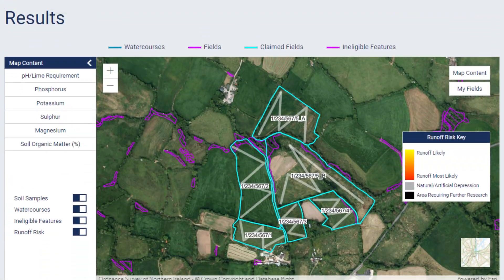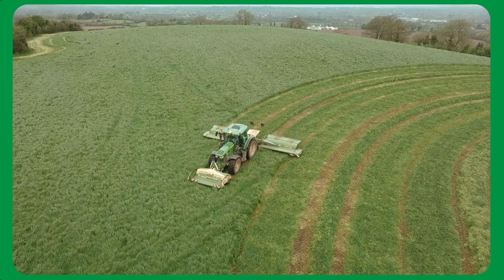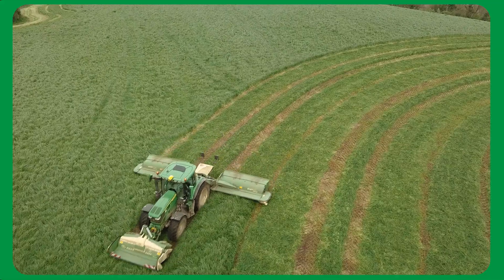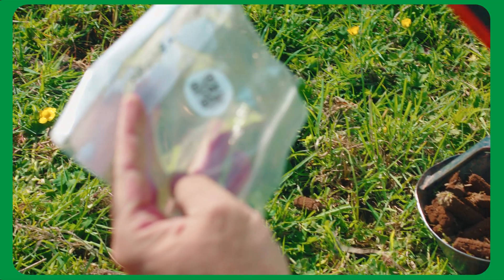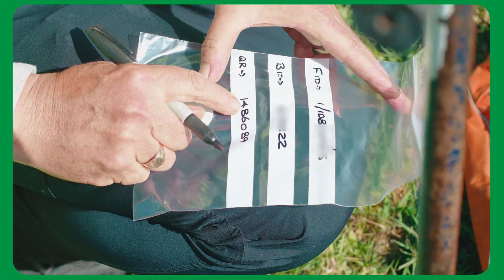The results of the Soil Nutrient Health Scheme are for you as a farmer. They're to help you make good management decisions going forward for the most important resource you have on your farm. Currently in Northern Ireland only around 10% of farms regularly soil test, and we need to improve this going forward in an uncertain economic and climatic future. It will help farms build resilience.